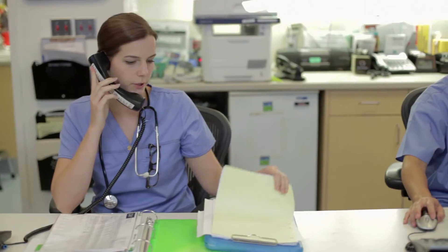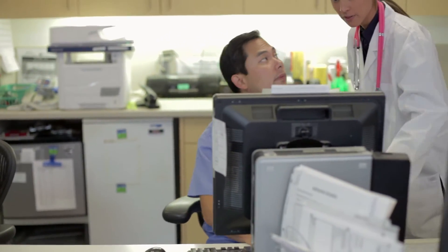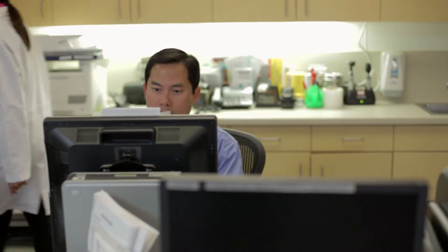The second thing that EHRs have not gotten right yet is alerts and alarms. One of the key advantages of electronic health records is it can throw off an alarm if you're prescribing a medicine the patient's allergic to. That's a wonderful thing. But we've gone overboard. We now alert the doctor, nurse, or pharmacist every time two medicines might interact or something might be going wrong.